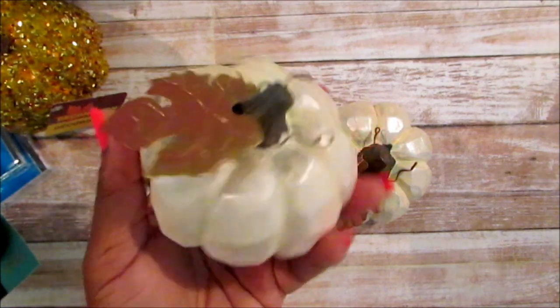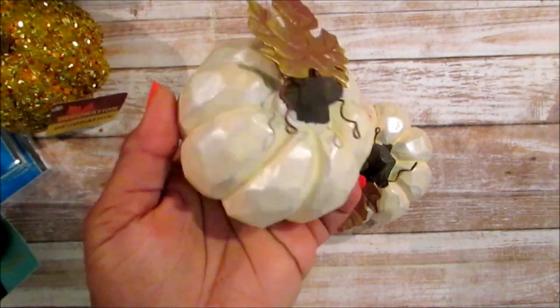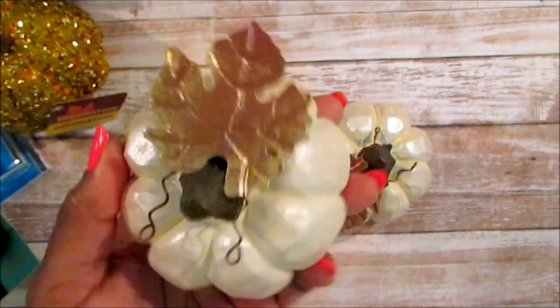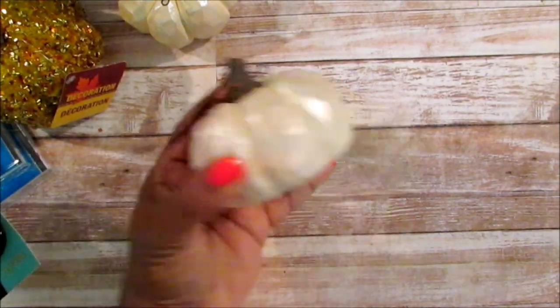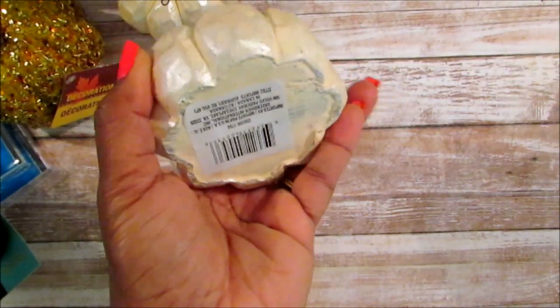I picked up two of these pumpkins. I was passing them up but I went to the larger Dollar Tree and got them so I didn't have to make a different trip. I picked up two of the ivory color ones. These are so pretty and they're heavy.